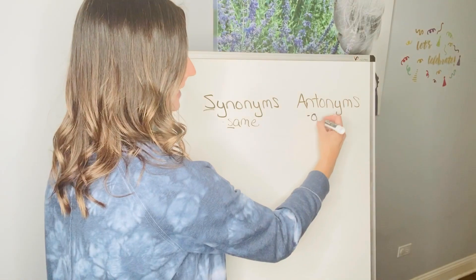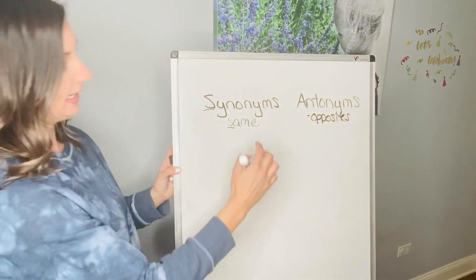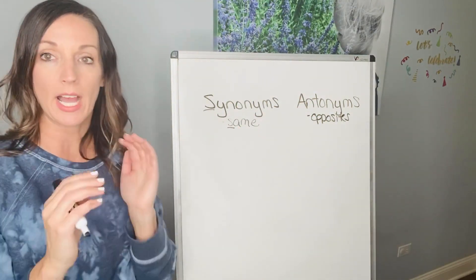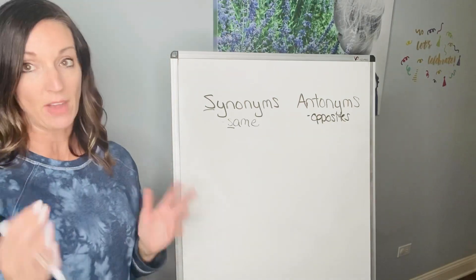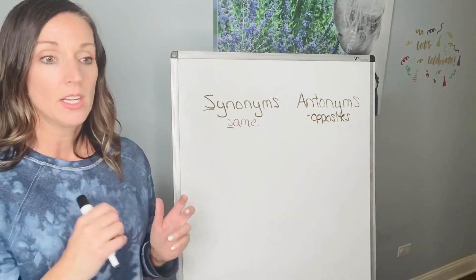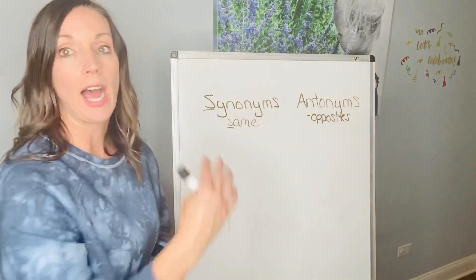Antonyms are opposites. You kind of use them together — words that are the same and words that are opposite. I want you guys to come up with at least five pairs of synonyms and five pairs of antonyms: words that mean the same or almost the same, and words that are opposites.